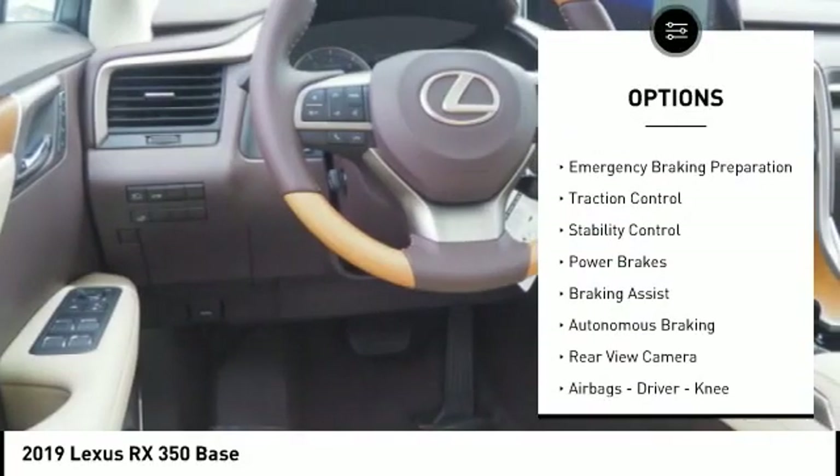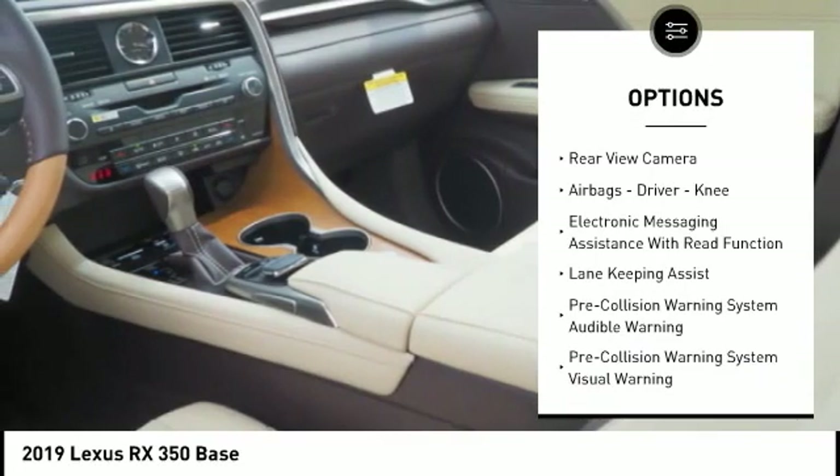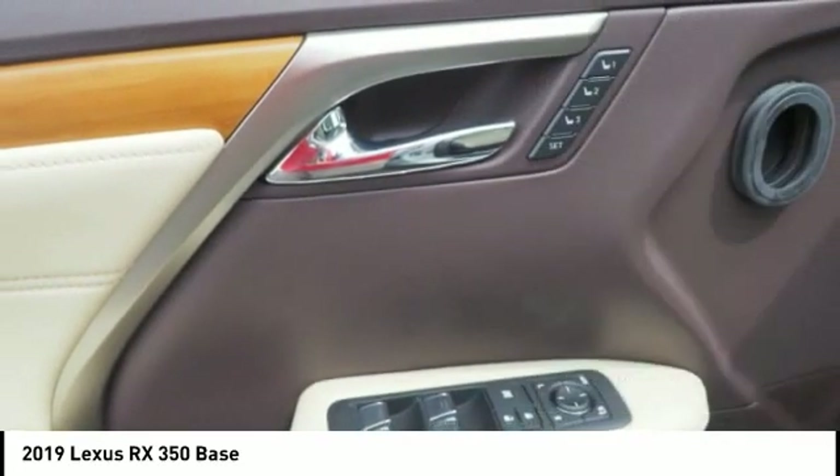Power windows with safety reverse, emergency braking preparation, traction control, stability control, power brakes, braking assist, autonomous braking.